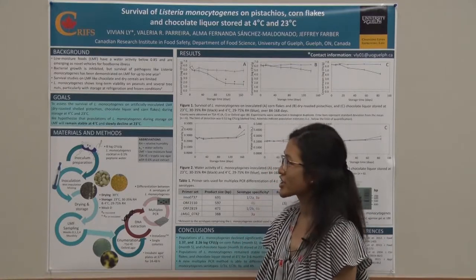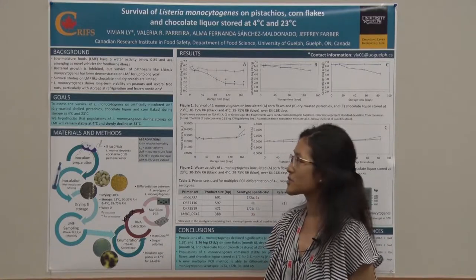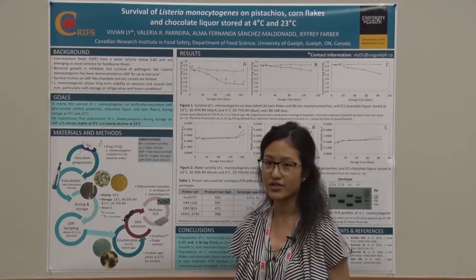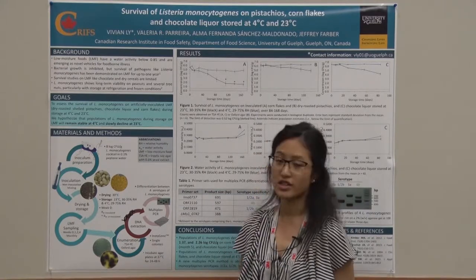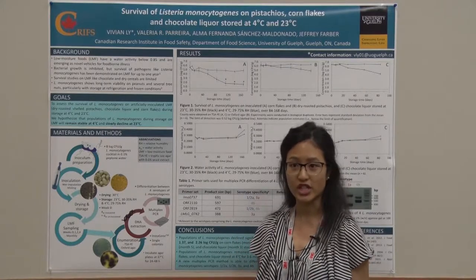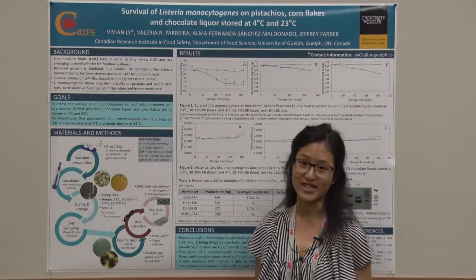My research assesses the survival of Listeria monocytogenes specifically on inoculated dry roasted shelled pistachios, corn flakes, and chocolate liquor stored at two common storage temperatures: refrigeration at 4 degrees Celsius and room temperature, defined as 23 degrees Celsius for our study.